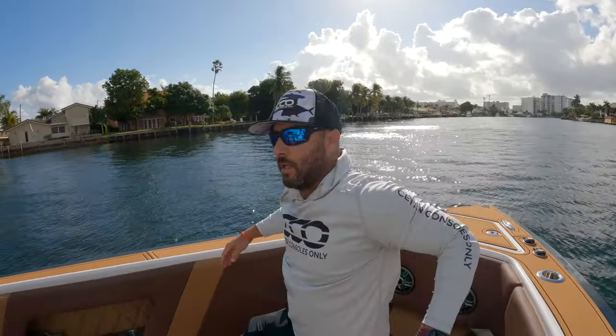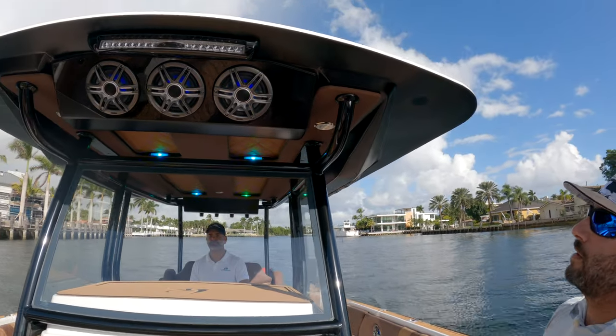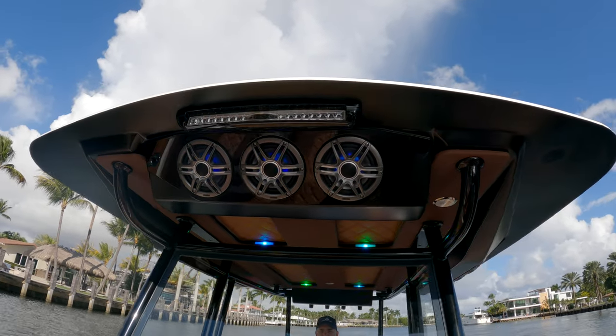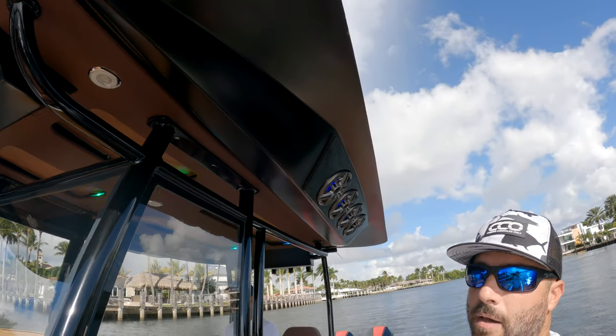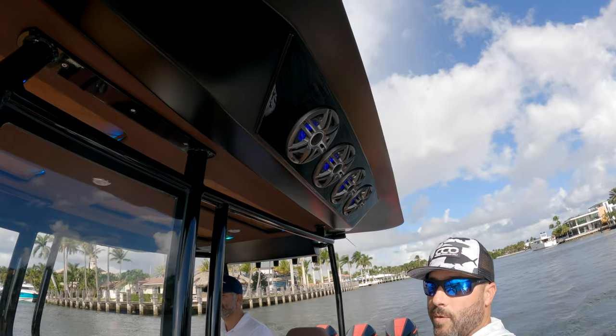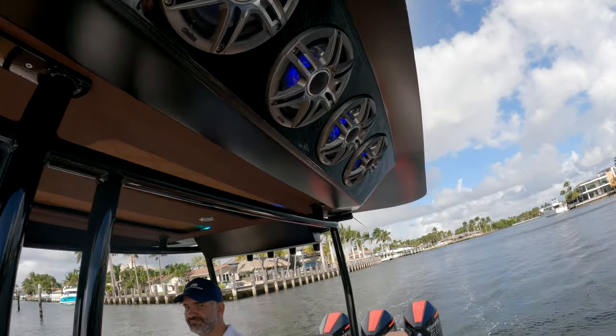Let's work our way towards the console area and take a look at the hardtop right here — very nicely done. There are separate pods holding a ton of Clarion speakers. You got these towards the bow, and some up here angled towards the water. If you're hanging out at a sandbar, the ones underneath the gunnel usually don't resonate over to the water, so these angled ones are going to do the work and make a huge difference.